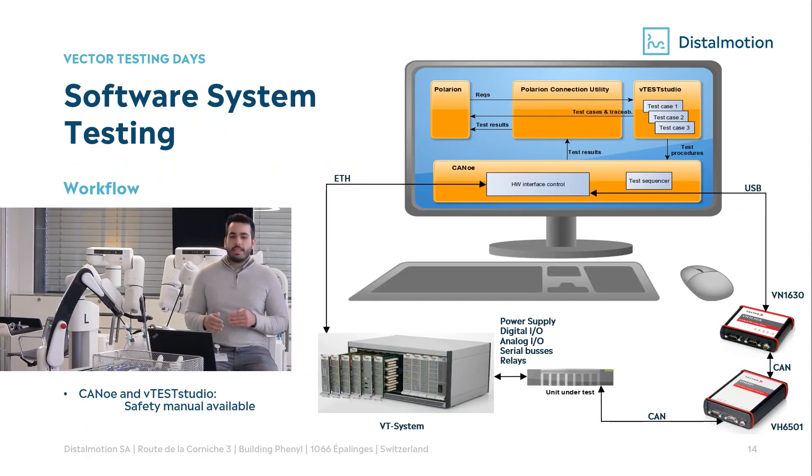For software system testing the setup is not fundamentally different from a hardware-in-the-loop test bench. We use VT System to simulate physical signals and CANoe to simulate the environment of the nodes. To design the test cases we use vTESTstudio, and thanks to this complete toolchain we are able to perform hardware-in-the-loop and software system test cases. CANoe and vTESTstudio have a safety manual that we highly recommend reading and basing your tool validation rationale on. All of this process is also executed in Jenkins — we will go into more detail in the following slide.